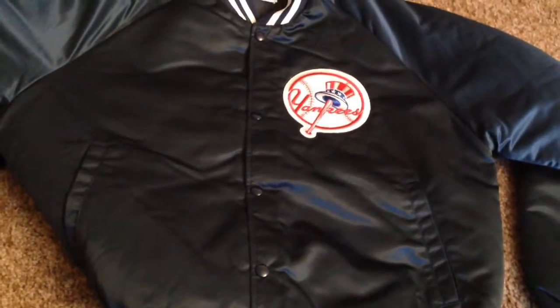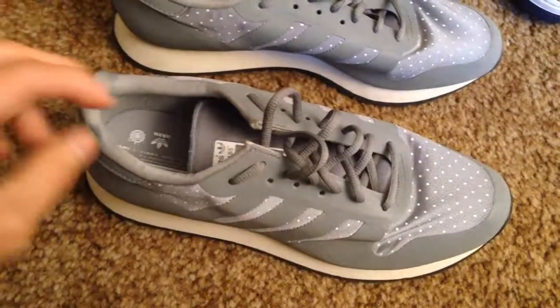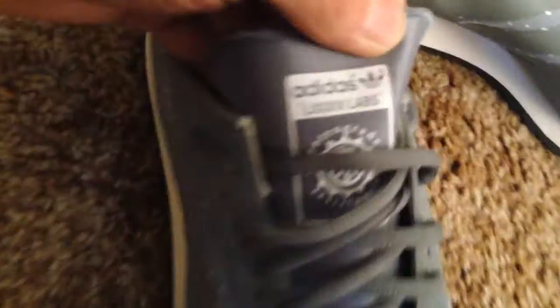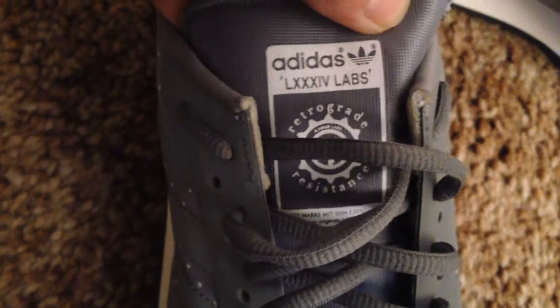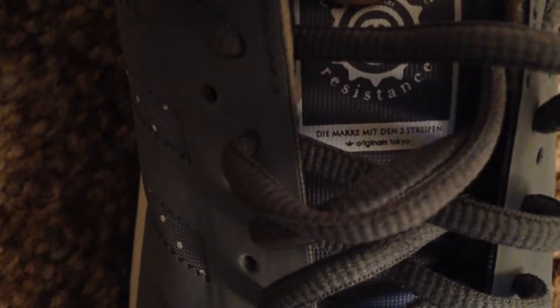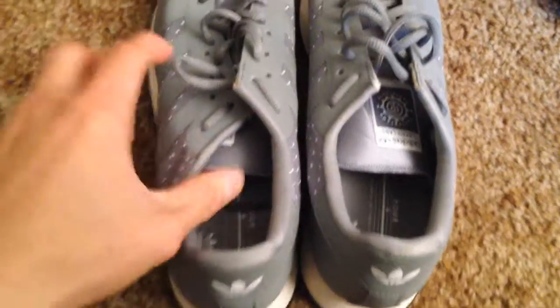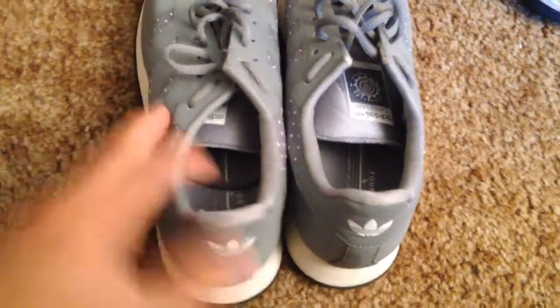Let's move on to the shoes — I got like seven pairs to show you. First up, I picked up a pair of Adidas. I don't really know what these are called, but the whole shoe is pretty much 3M except for these little parts with dots on them. On the tongue it says Adidas and then Roman numerals — I think it's like '84 Labs Retrograde Resistance' and then something else. These are really good condition, could pretty much pass as brand new, maybe worn once if that. They're a size 10.